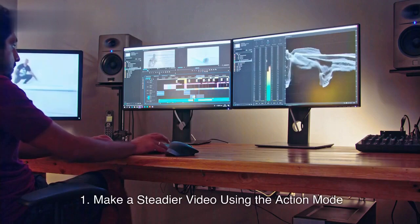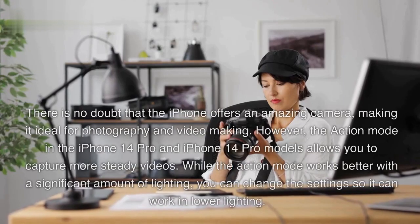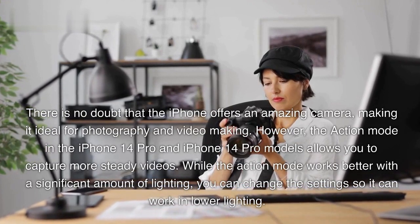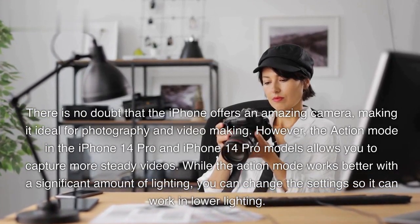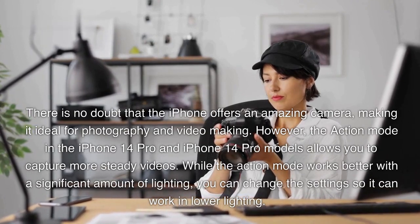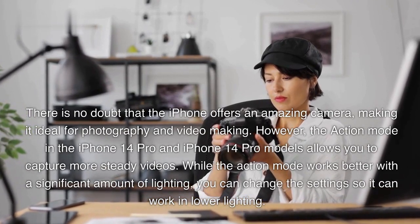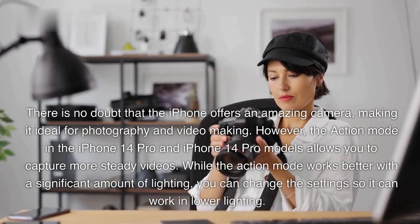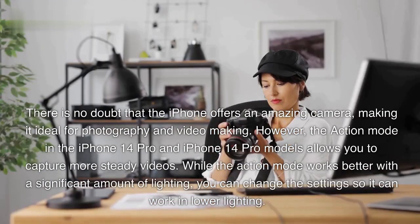1. Make a steadier video using the Action Mode. There is no doubt that the iPhone offers an amazing camera, making it ideal for photography and video making. The Action Mode in iPhone 14 Pro and iPhone 14 Pro models allows you to capture more steady videos. While the Action Mode works better with a significant amount of lighting, you can change the settings so it can work in lower lighting.